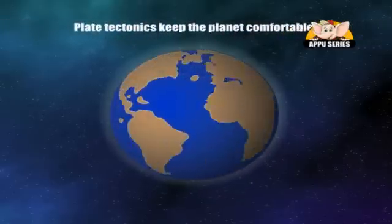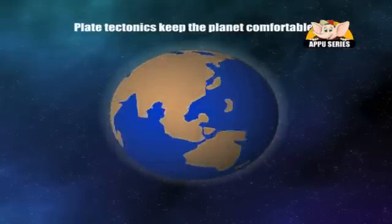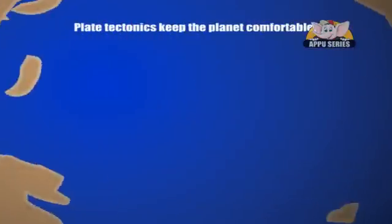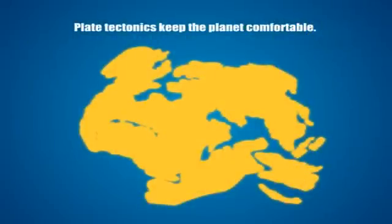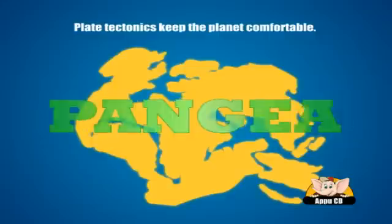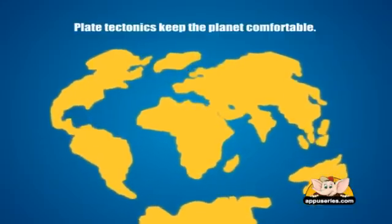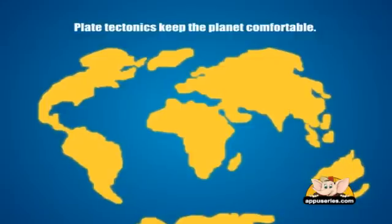Plate tectonics keep the planet comfortable. It is believed that 300 million years ago, all the continents were once a big continent called Pangaea. They kept moving very gradually and that's how they look today. You hardly feel the movement as they move only a few centimeters in a year.